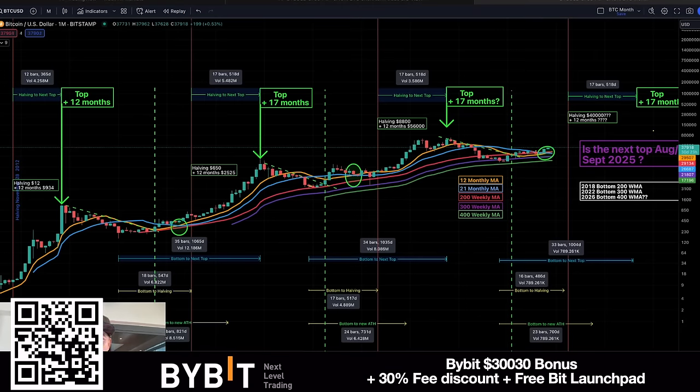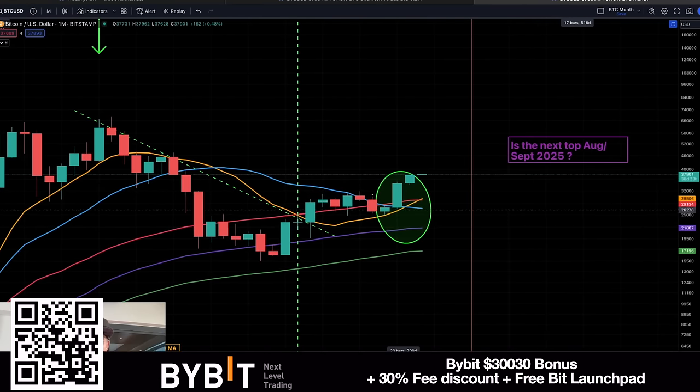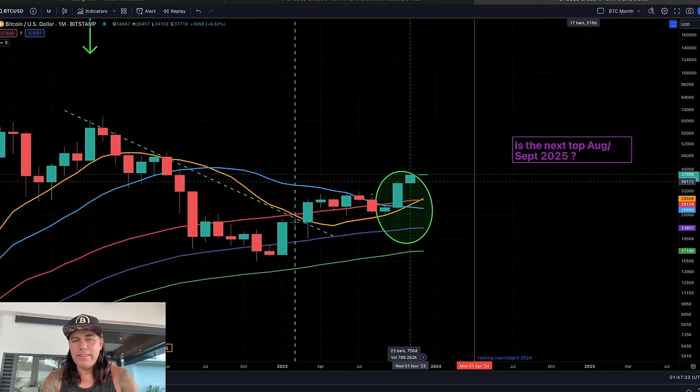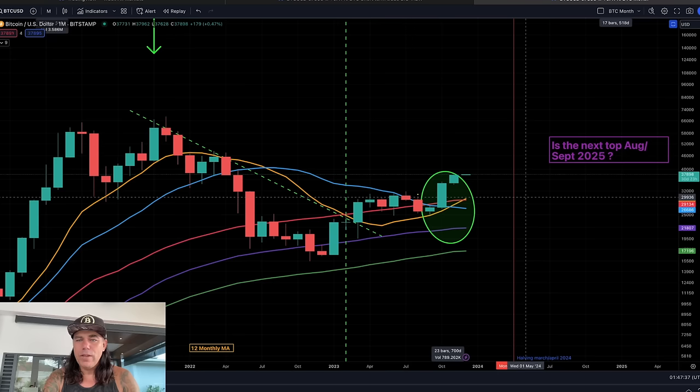The first chart for the day is of course the monthly chart, as we just closed the monthly candle. Every candle on this chart is one month. You can see this candle opened at $34,667, the high was $38,450, the low $34,102, and the closing was $37,790. We just opened the new December candle.